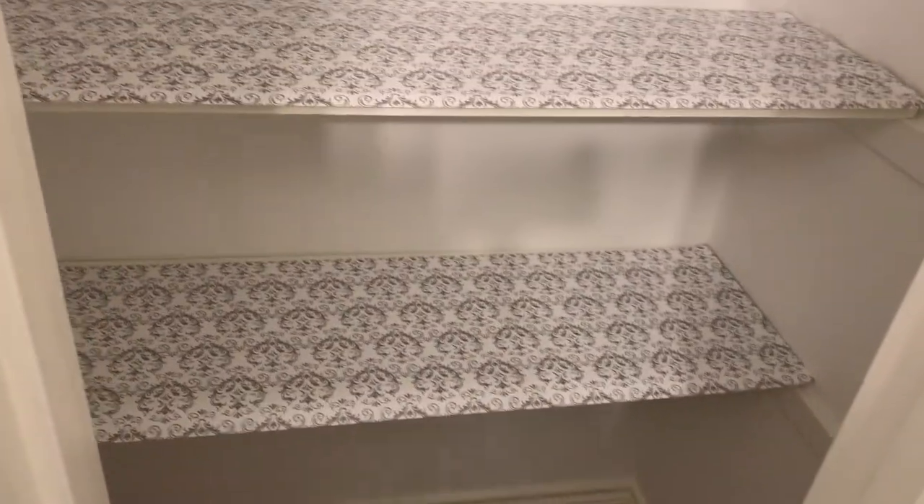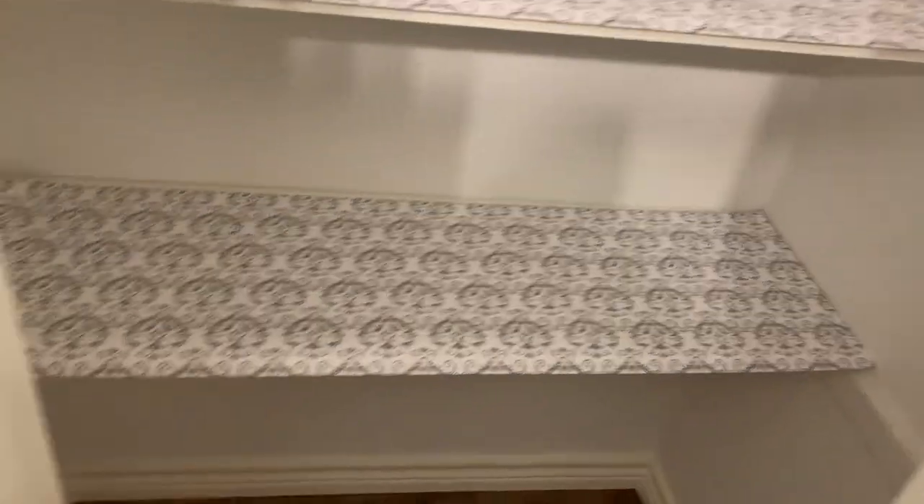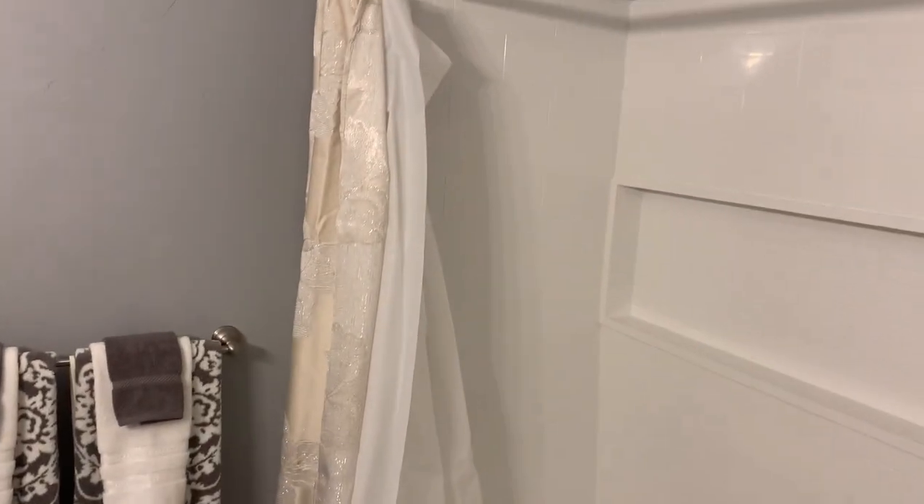Here's the closet — I'll show you what that looks like when we open it. We'll be populating that with stuff pretty soon. So yeah, there it is — the bathroom remodel is completed.